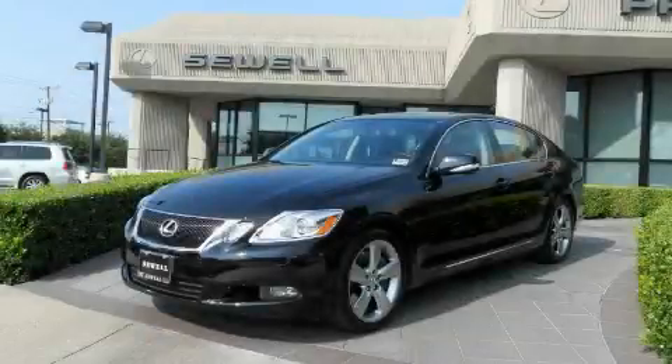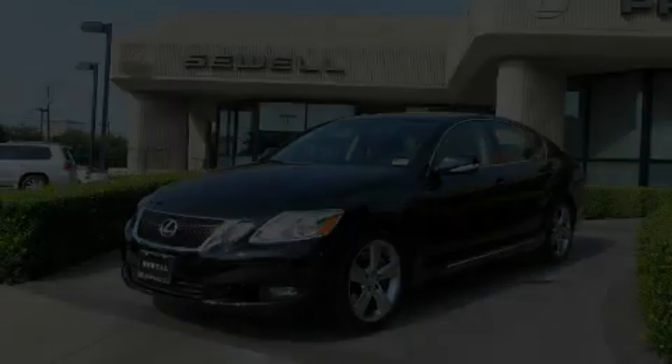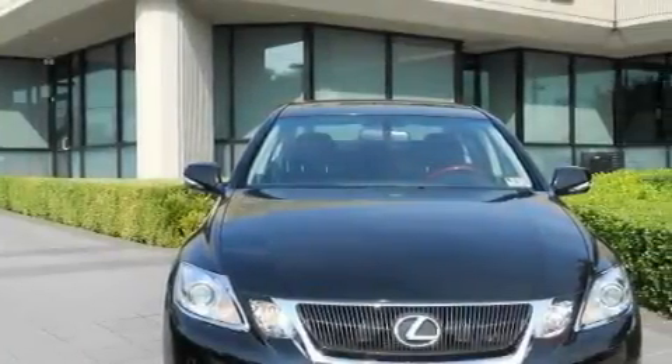Sewell, obsessed with service since 1911. This is a certified pre-owned 2008 Lexus GS460, a luxurious package designed with the finest elements in mind.